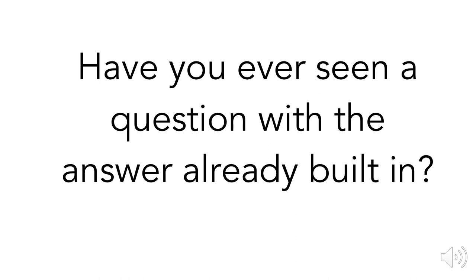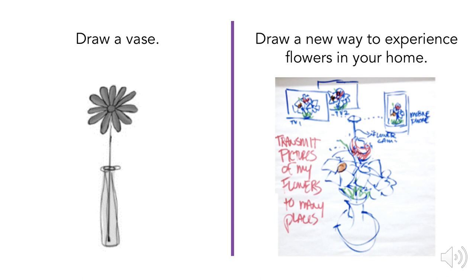Have you ever seen a question with the answer already built in? Think about what I asked you to do the first time — I asked you to draw a vase. We've all seen a vase; they all relatively look the same and have a similar function. I certainly didn't give you a chance to incorporate any new technology. The second question, I told you my goal as a user, which was to experience flowers, but I didn't tell you how to solve that problem.